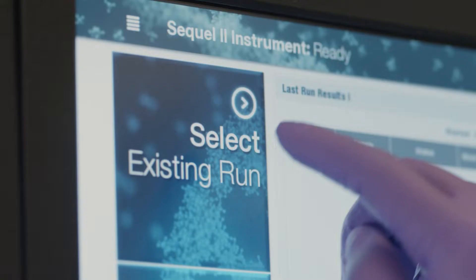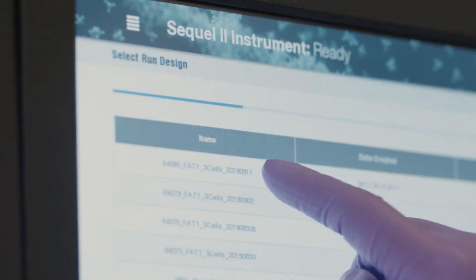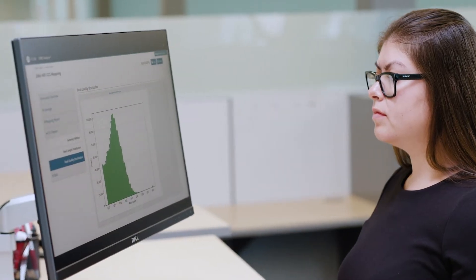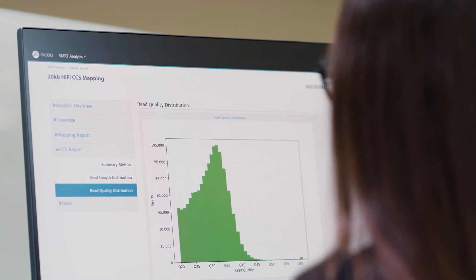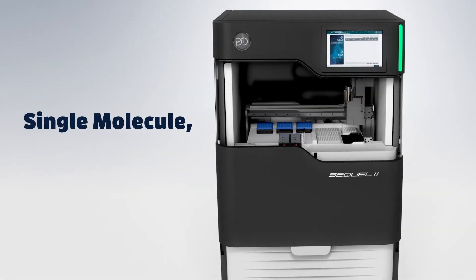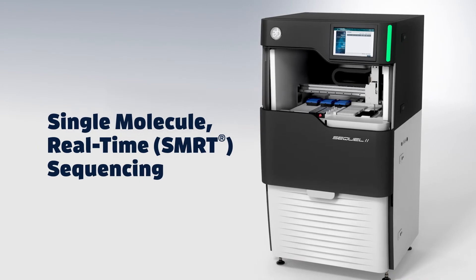Using the SQL2 system, scientists can be confident in their discoveries, made possible with comprehensive views of genomes, transcriptomes, and epigenomes. The SQL2 system is powered by single-molecule real-time, or SMRT, sequencing technology.